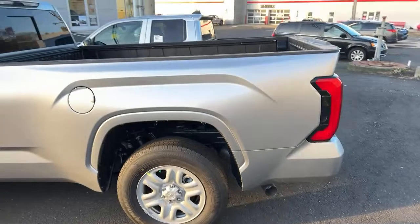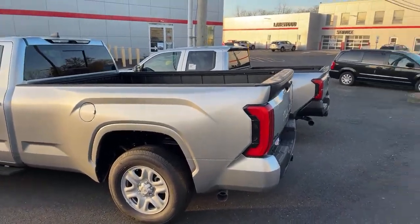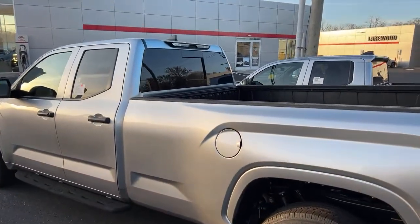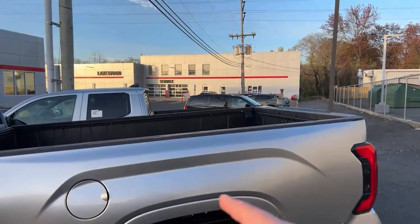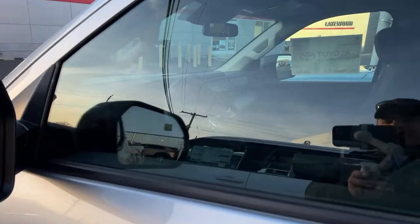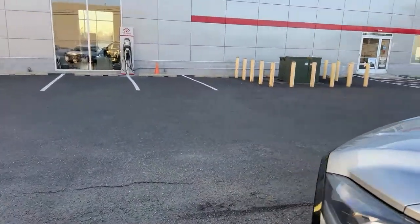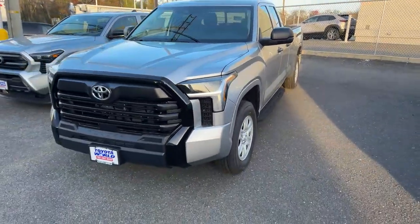It's just a plain work truck. There's not much that comes on SR — this has the SR tow package, that's pretty much the only thing you can add. You're not going to buy this truck to drive around and have a good time; you're buying it for work. That bed is gigantic. The inside is very basic. This has the I-Force engine but it's slightly detuned.